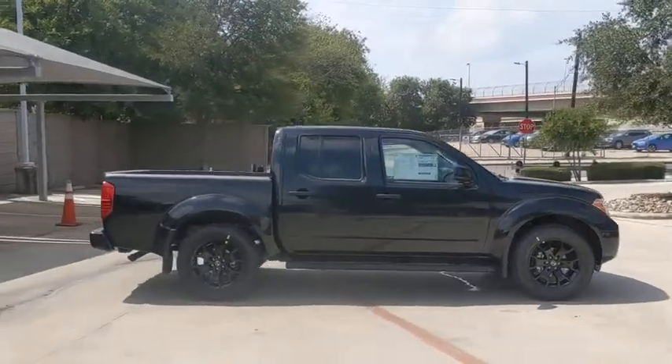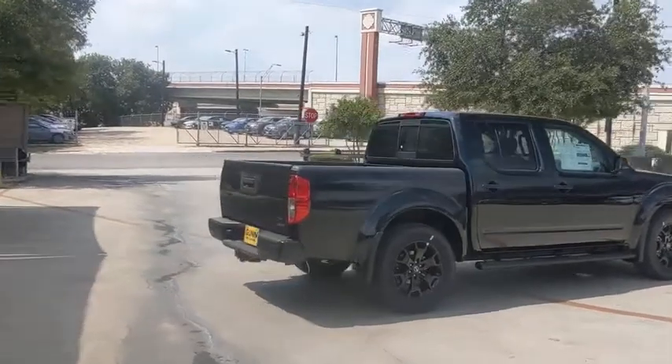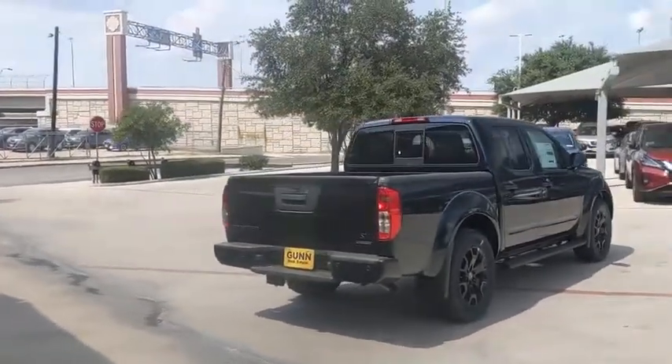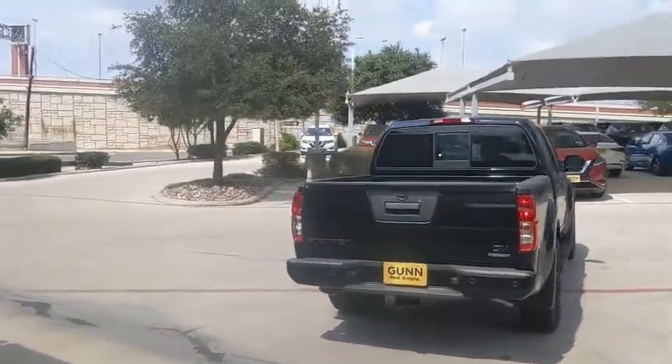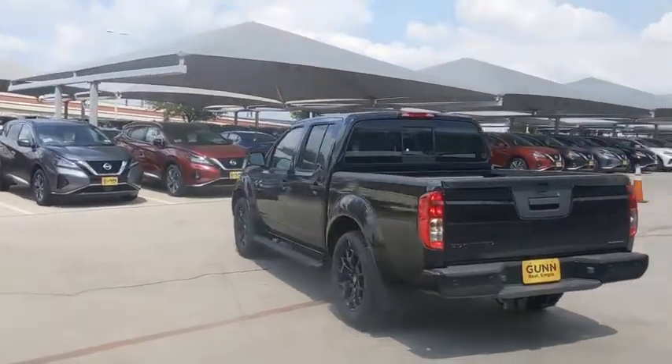Looking for the right vehicle? Check out the 2020 Nissan Frontier. The Nissan Frontier offers a full-length, fully boxed frame for strength, serious off-road capabilities, and a five-star rating for side impact crash safety.